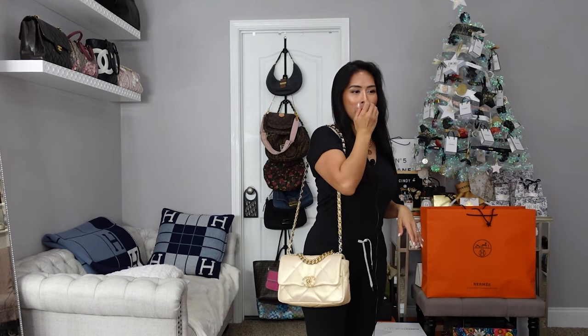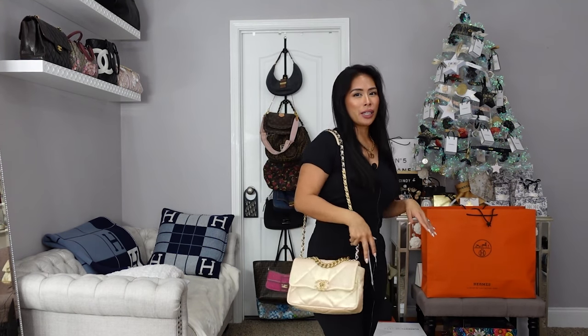So this is it as a shoulder bag. For me — again, I'm very short — it's a little too long. I don't know if I can pull off this look. I mean, if I'm just running around I guess, but I probably wouldn't wear it this way.